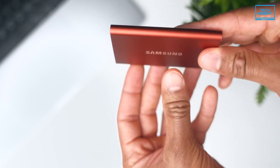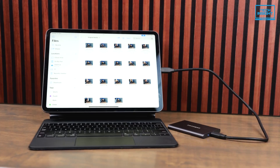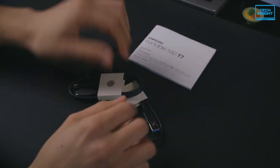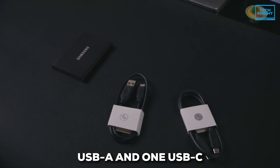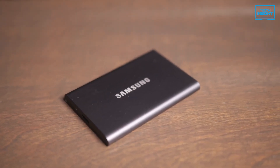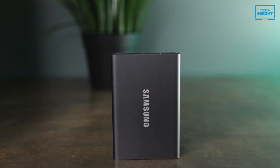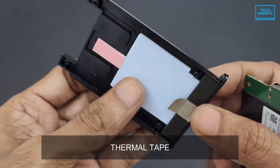It's super-slim, only about 8mm thick, and weighs just 58 grams, making it an ultra-portable drive — perfect if you're a student or someone always on the go. Samsung throws in two USB cables, one regular USB-A and one USB-C, so you're covered no matter what ports you have. Since it's a solid-state drive, it's naturally shock-resistant with no moving parts to worry about. Samsung also made sure the frame itself adds extra protection, and it even has an internal thermal guard to prevent overheating.